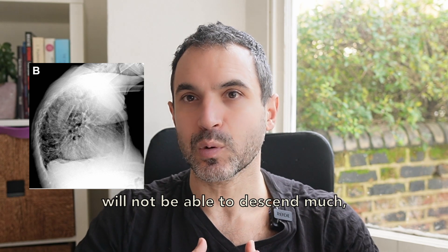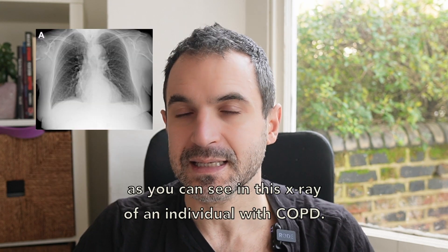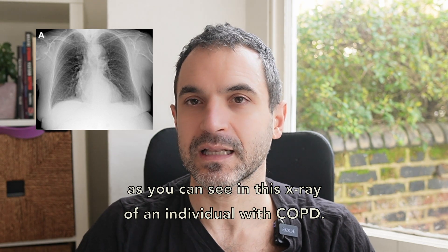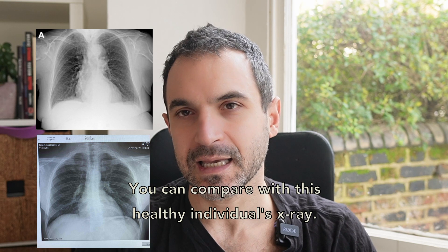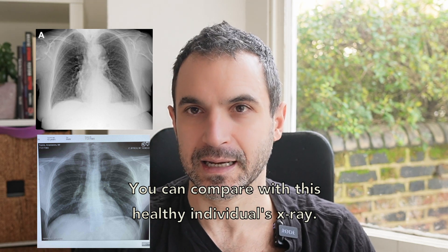it means that the diaphragm will not be able to descend much, as you can see in this X-ray of an individual with COPD. You can compare with this healthy individual's X-ray.